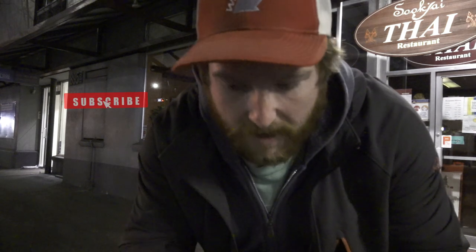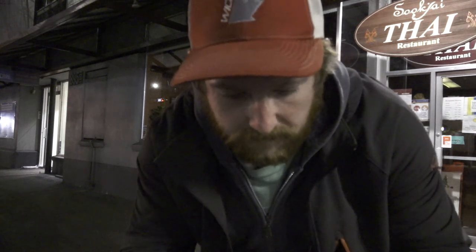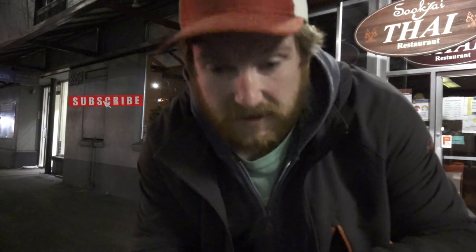Oh yeah, look at that spider I'm going to disturb. Poor fella. It was kind of tough getting my hand in that one. My hand just didn't fit in there. I've got fat hands — they need to work out. I think I disturbed a little spider too.